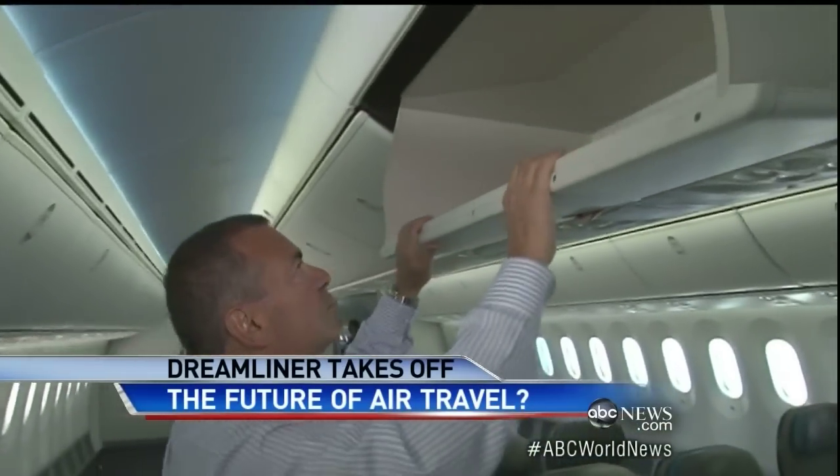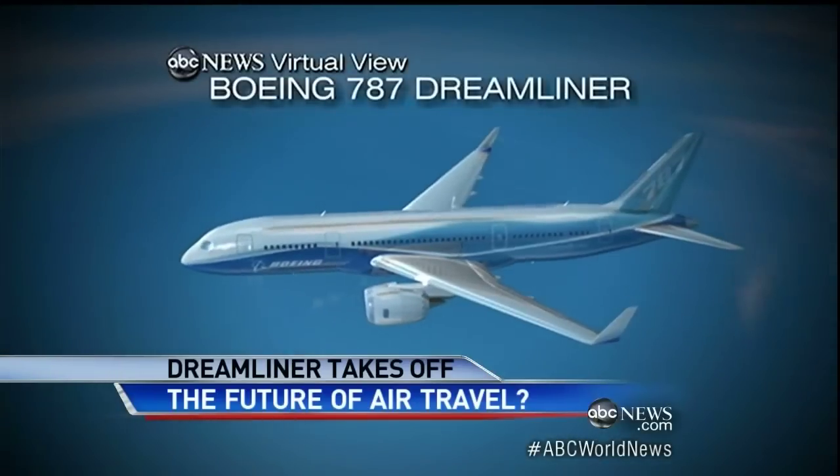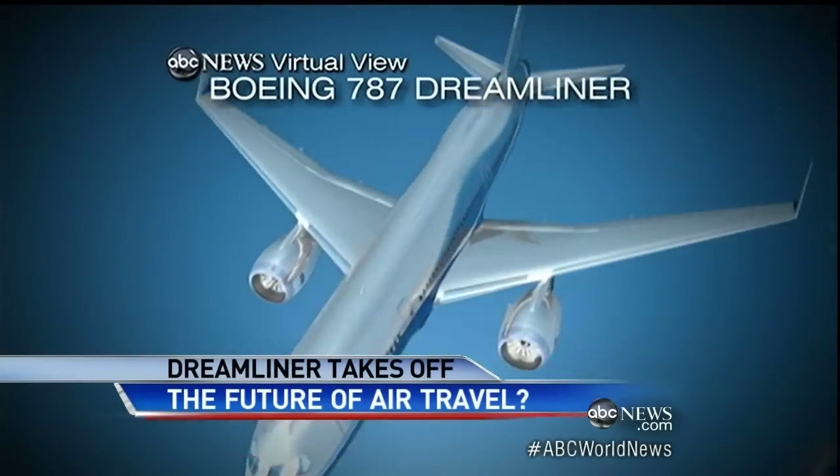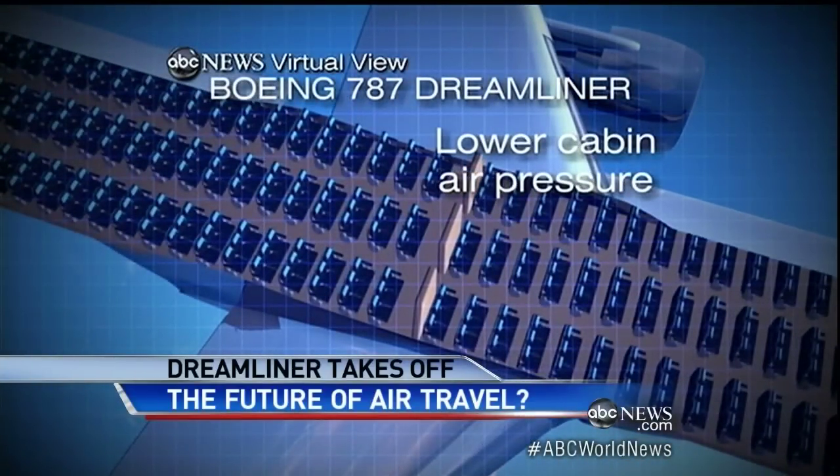The airlines are buying these because they're cheaper to fly, more efficient. But they're going to sell you on creature comforts like the air itself — there's more oxygen on this plane, it's cleaner and less dry. And they have these huge storage bins. You can fit four suitcases in here. The plastic body is stronger than metal, so the air pressure inside can be kept at the equivalent of 6,000 feet instead of the 8,000 or 9,000 in most jets.